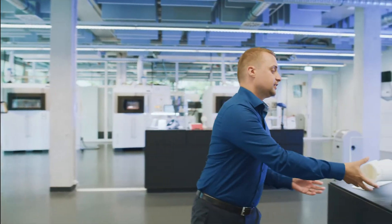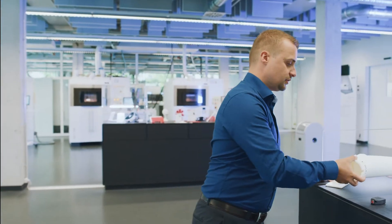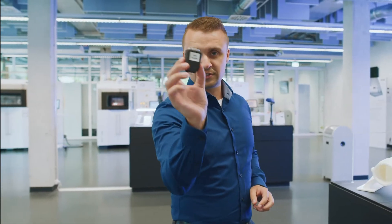This part of the showroom houses all our polymer systems. In this part we have seven different polymer systems printing test parts for our customers, with parts as big as this, and parts as small as this.